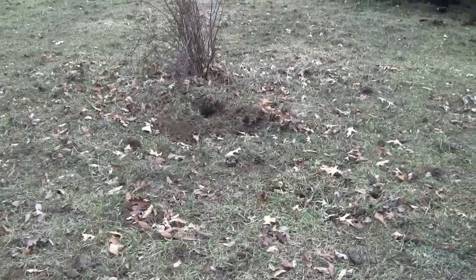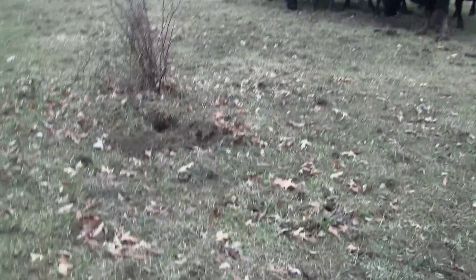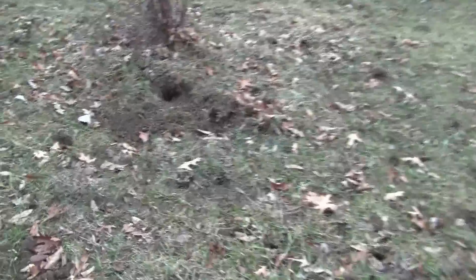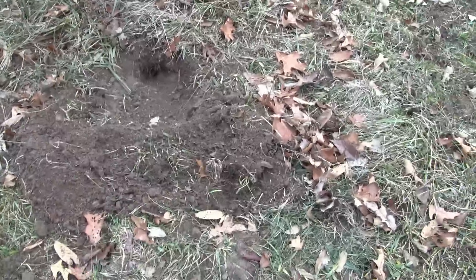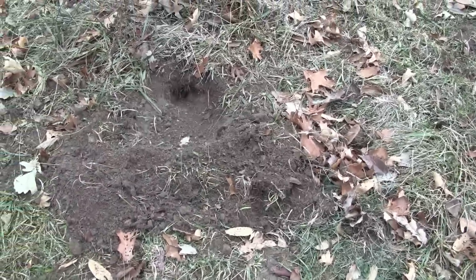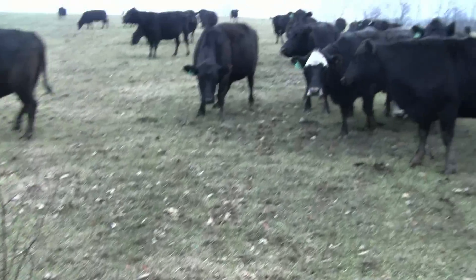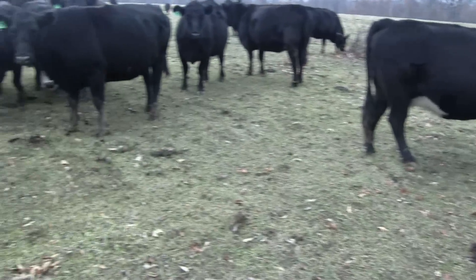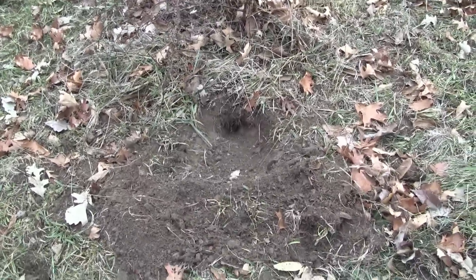We've seen a coyote in here with these cattle two different times now, so I went with a step-down set to try to catch this coyote and make sure that the trap is open and the cattle don't step on it being curious. As you can see, they saw me over here and immediately came over to see what's going on, but I've got some bait down in that hole.